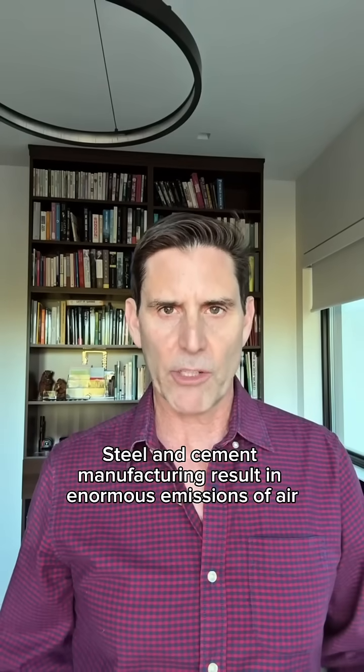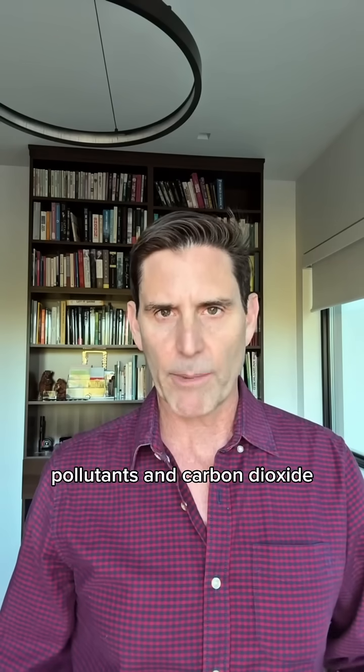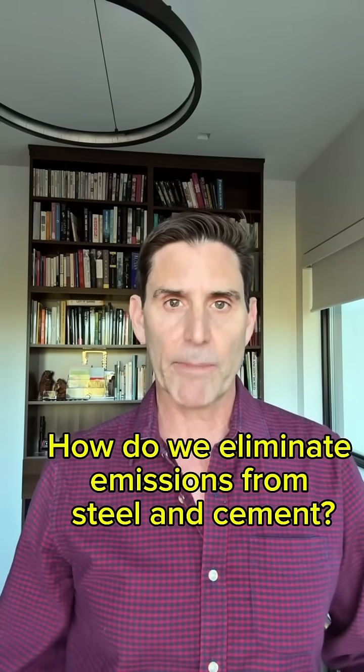Steel and cement manufacturing result in enormous emissions of air pollutants and carbon dioxide. How can these emissions be eliminated? I'm Mark Jacobson, Professor of Civil and Environmental Engineering at Stanford University, to tell you how.